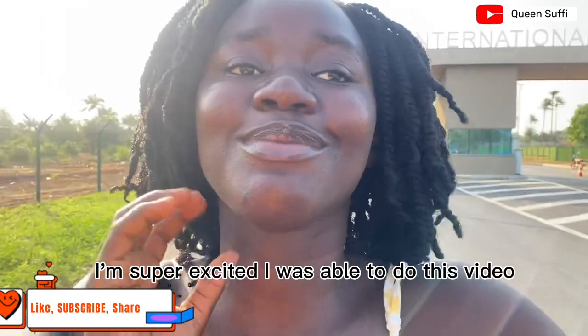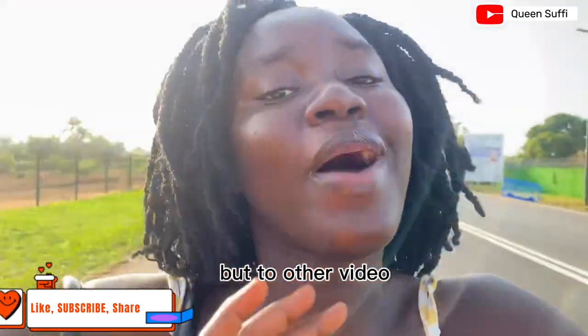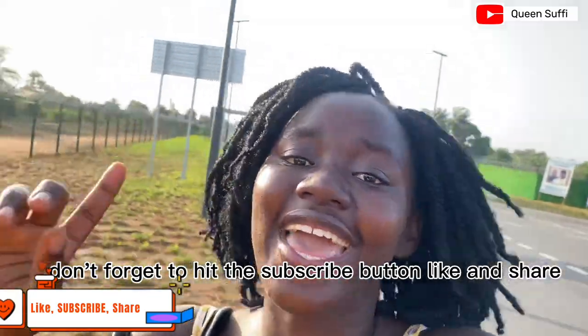You guys, I am super excited I was able to do this video. I'll see you in the next video — don't forget to hit the subscribe button, like, and share. Ta!